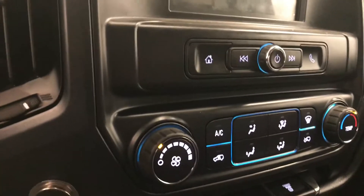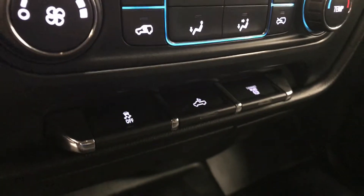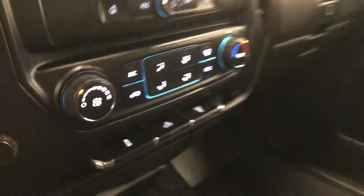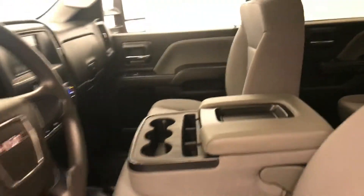We also have a CD AM/FM radio with auxiliary, climate control with AC, traction control, rear cargo light controls, and a diesel exhaust brake. Our interior color is jet black.